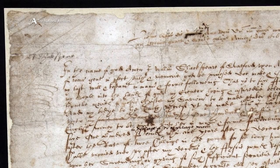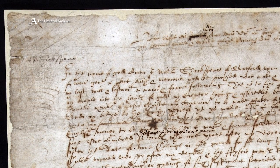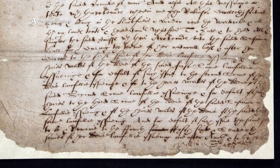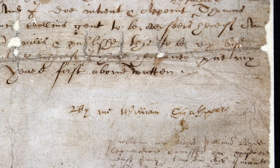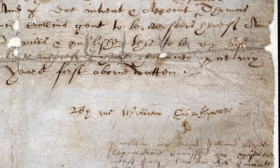The will was conserved in the 1990s, and during this conservation treatment a heavy paper lining was added to the back of each folio — there are three folios to the will. In addition, a repair ran around the edge of each of the three folios, and small repairs were dotted across the front.